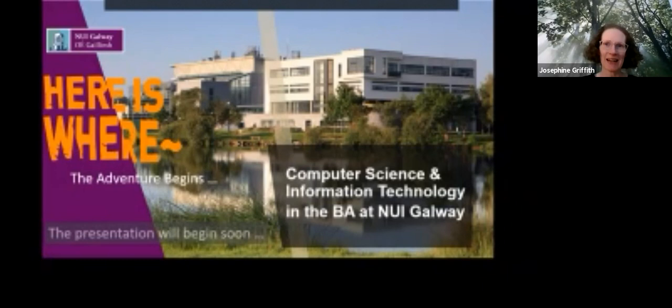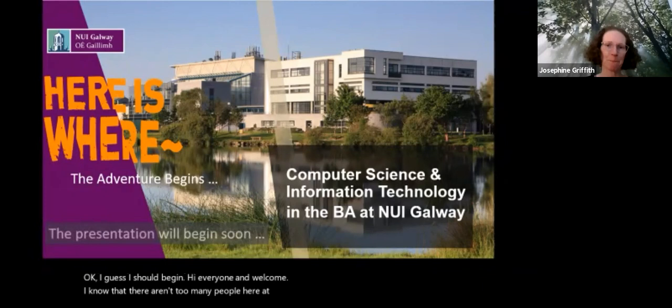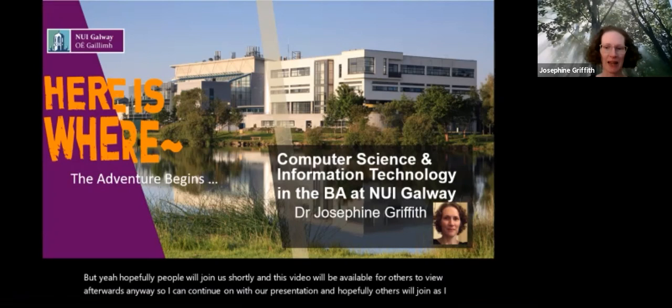Hi everyone and welcome. I know that there aren't too many people here at the moment, but hopefully people will join shortly and this video will be available for others to view afterwards anyway, so I can continue on with our presentation. Hopefully others will join or get to watch back after.